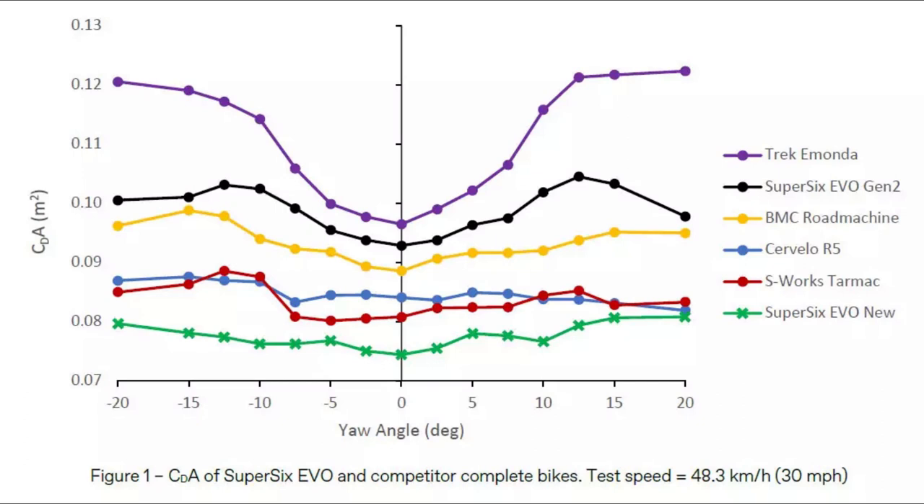I'll let you ponder over the aerodynamic differences of some climbing bikes. This was measured at 30 miles an hour.